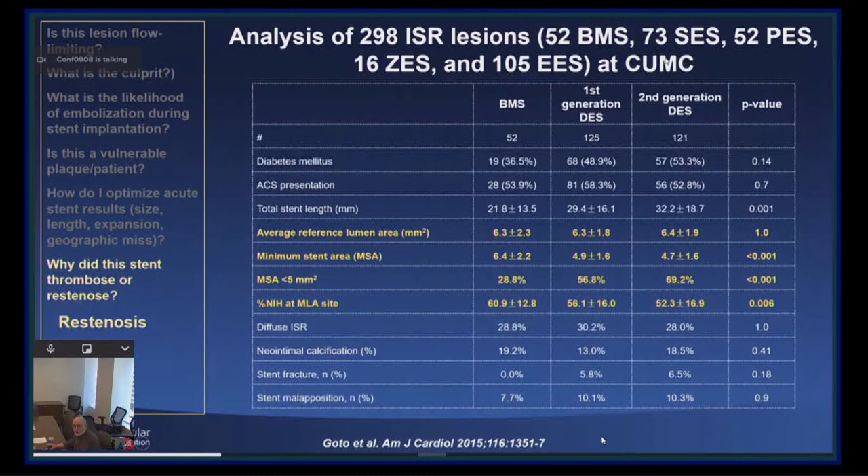Stent under-expansion continues to be a common cause of in-stent restenosis and is probably an increasingly common cause. Comparing stent under-expansion after bare-metal stents, first-generation DES, and second-generation DES, you can see that stent under-expansion as a cause of restenosis has increased. Simply, we have gotten sloppy — we think we have better stents and it's not necessary to expand them as well, and that simply is not correct.